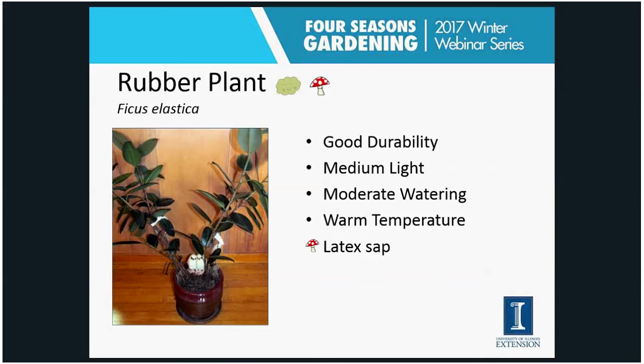The rubber plant — this is mine with green leaves. I find it's an easy plant to grow. I have it in a medium to high-light eastern window where it gets some morning sun, though it wouldn't have to have that. I try to water the soil well and then let it dry out between waterings — use your finger to check if the soil is drying out. It prefers warm temperatures. The mushroom icon is here because it has a latex sap — a milky sap — and some people are sensitive to that, potentially getting a rash if they have a latex sensitivity.